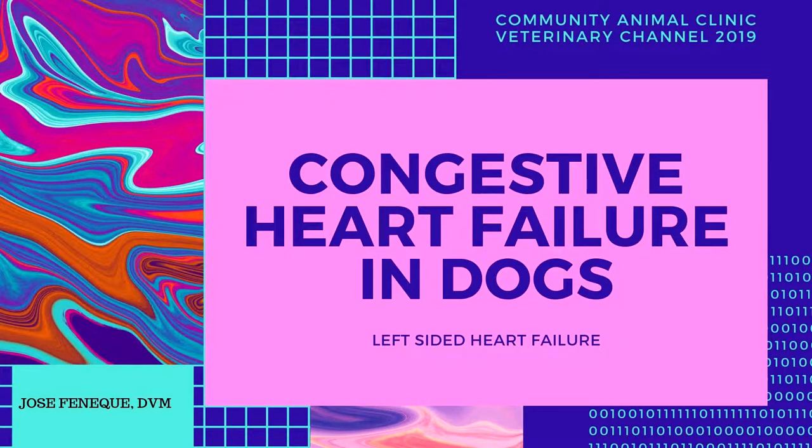In this video we are going to discuss left-sided congestive heart failure in dogs. The information presented here is based on the work of Dr. Rebecca Gumpt. This presentation is possible due to a collaboration between Community Animal Clinic of South Paulding and Veterinary Channel.